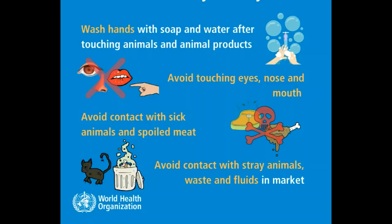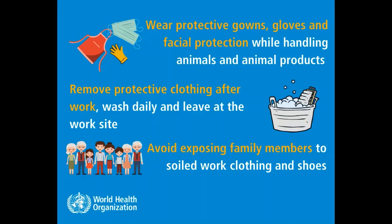Wash hands with soap and water after touching animals and animal products. Avoid touching eyes, nose and mouth. Avoid contact with sick animals and spoiled meat. Avoid contact with stray animals, waste and fluid in markets. Wear protective gowns, gloves and facial protection while handling animals and animal products.